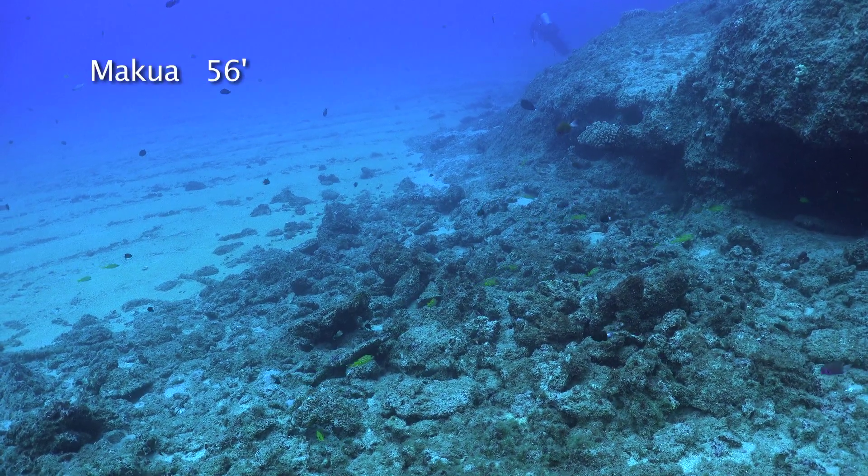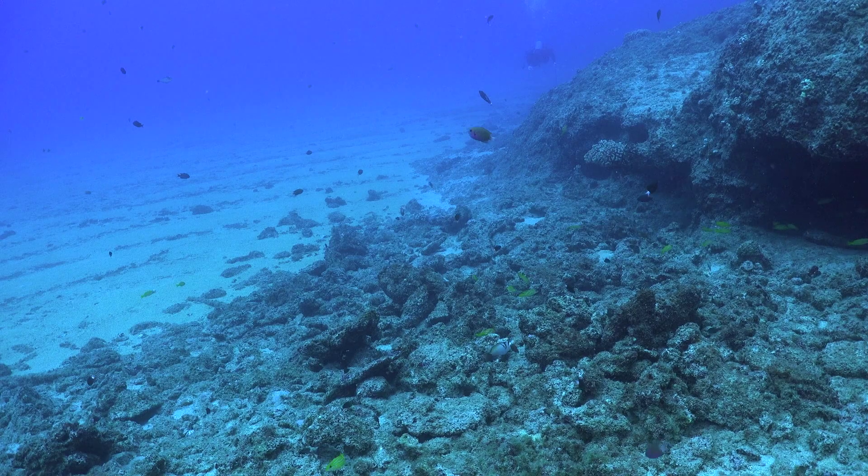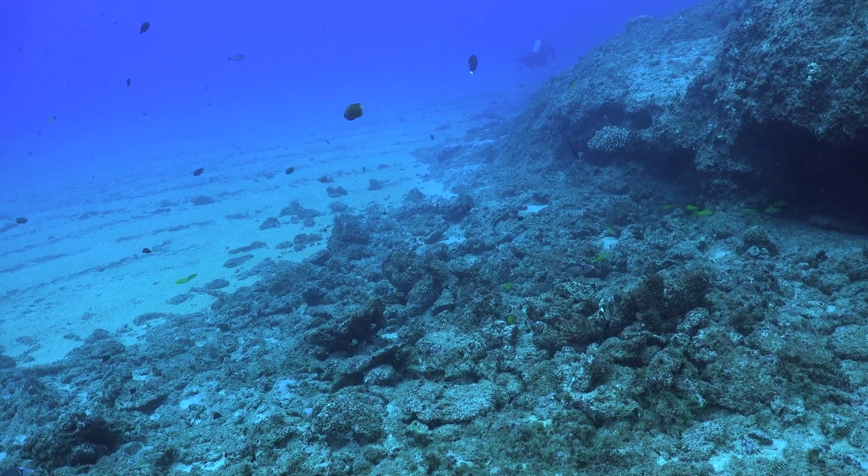Rock piles like this look unappealing from a distance, but we all know this is great habitat for a variety of small reef fish.